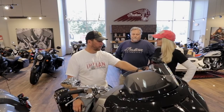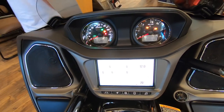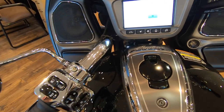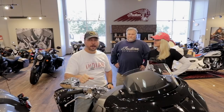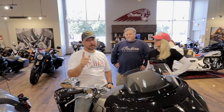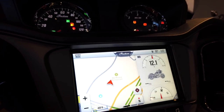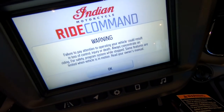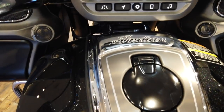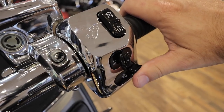Let's talk about the gizmos and gadgets. One of the things I love about this new layout is you can get to everything. One of the features is standard cruise control — not some crappy throttle lock kind of thing. Our Roadmaster does have it and I love it.